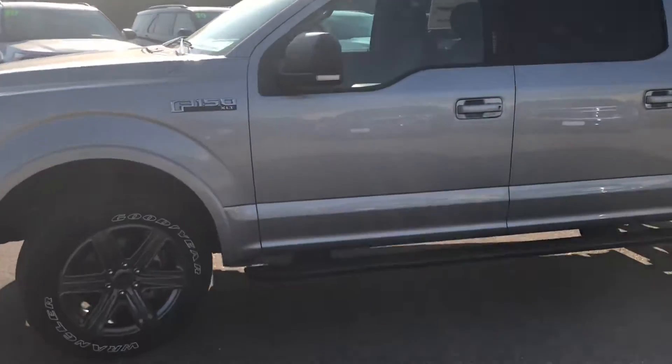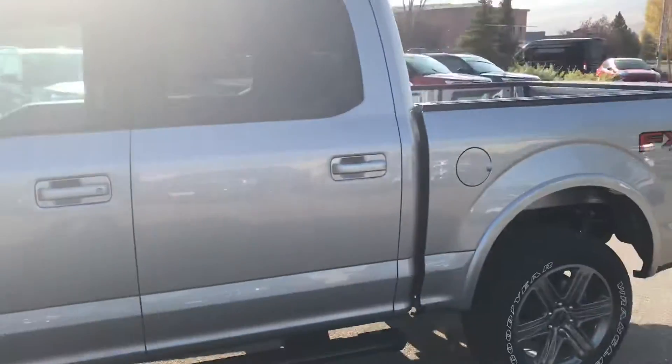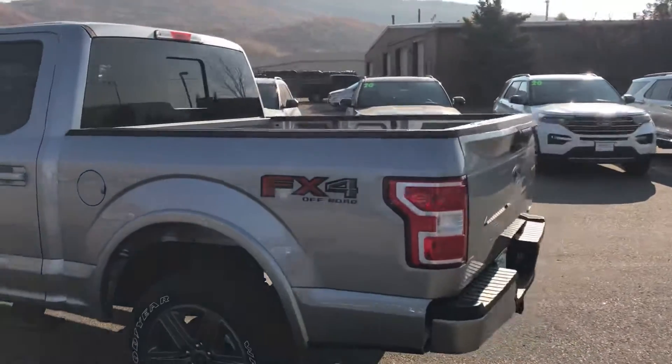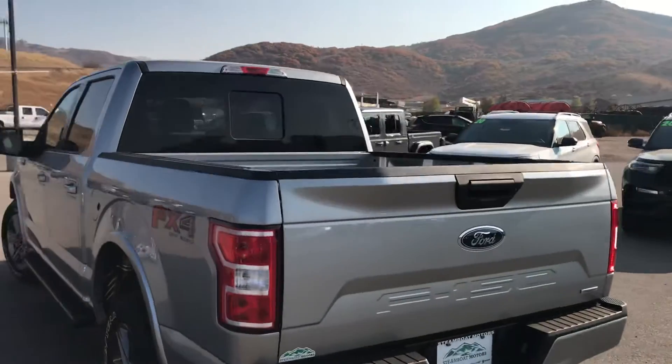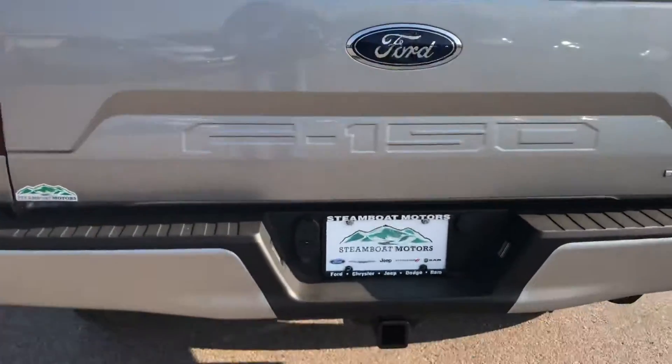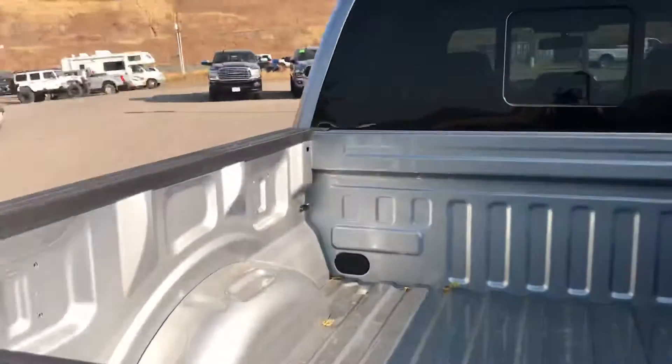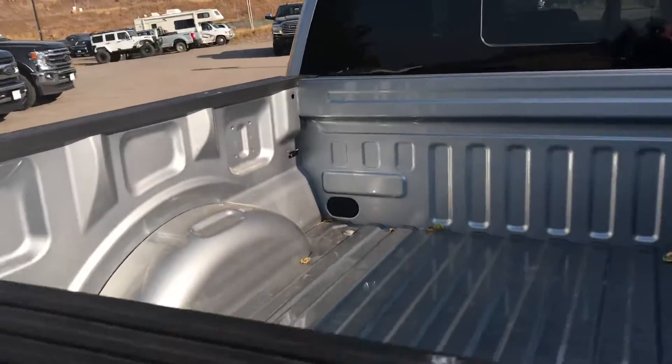Beautiful set of Goodyear Wrangler tires and wheels. You got running boards already on this one. It's got the FX4 off-road package — suspension components, shocks, off-road capability, and exciting badging right there as you can see. Full trailer tow package on this vehicle, guys. Tie-down hooks, little tailgate protector.